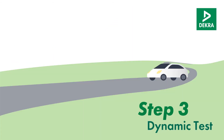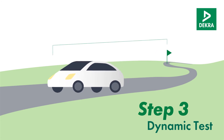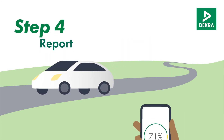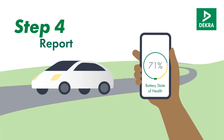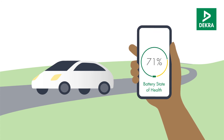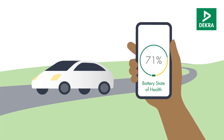In the next step, the dynamic test data is gathered during a brief acceleration. The result is ready within seconds and shows the residual battery capacity in a clear, comprehensible format. The easy-to-understand report also serves as a guide for the battery state of health.